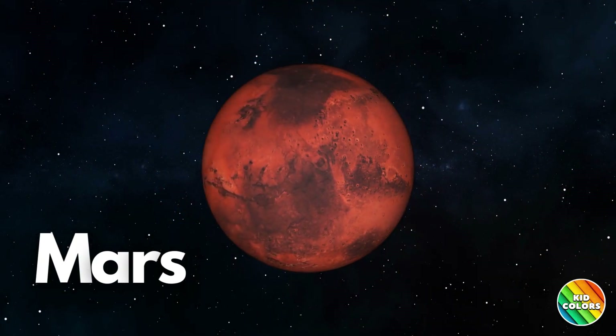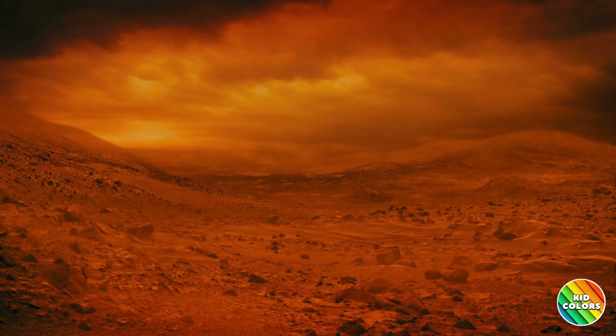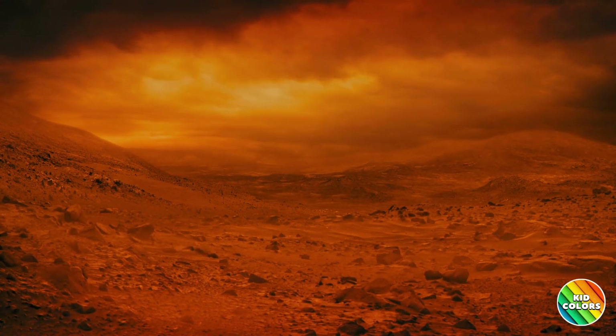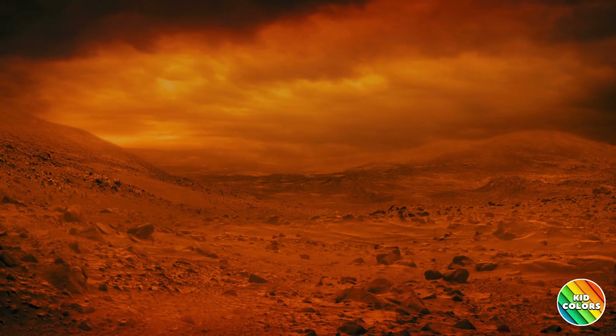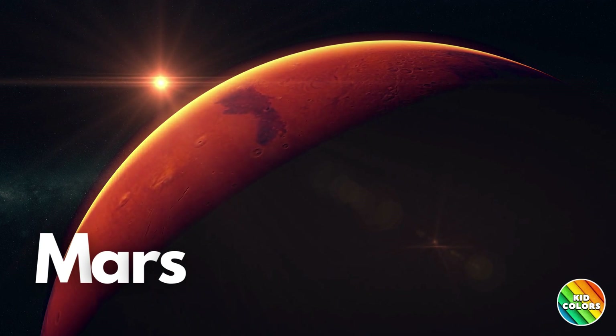Next on our adventure is Mars, the fourth planet from the Sun. Mars is often called the Red Planet because of its reddish appearance that is caused by the presence of rusty iron in the ground. Mars is the second smallest planet of the solar system.